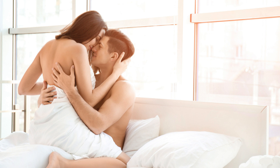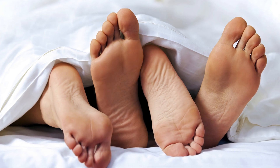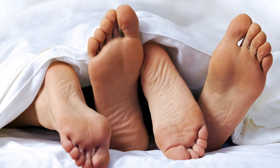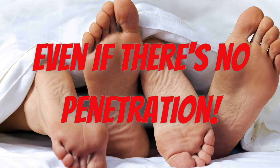HPV is spread through sex and intimate skin-to-skin contact. That means HPV can be spread between two people if their genitals touch, even if there's no penetration.